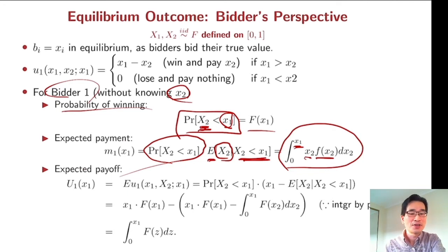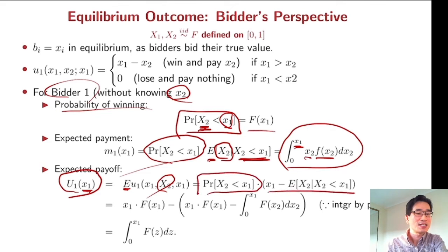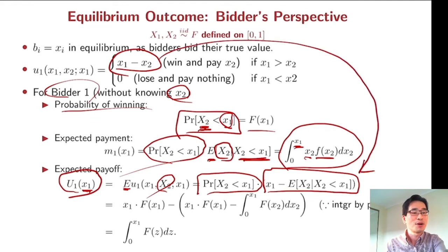Your expected payoff given true value x_1 takes expectation over your opponent's value x_2. The probability of winning is F(x_1), and your payoff conditional on winning is x_1 minus x_2. Combining these, the first part is F(x_1) times x_1, and the second part involves the integral term. Using integration by parts, you obtain the final expression for bidder 1's expected payoff.